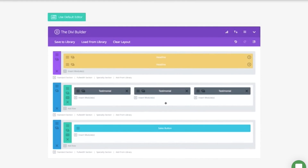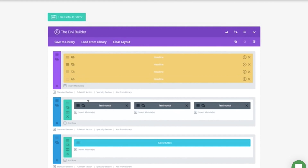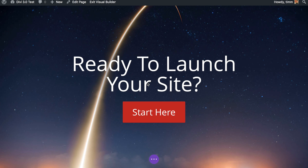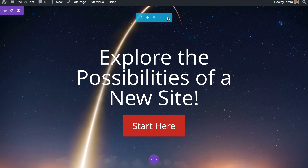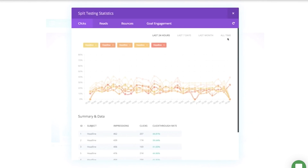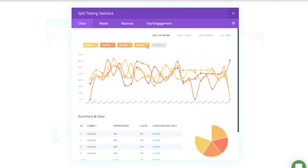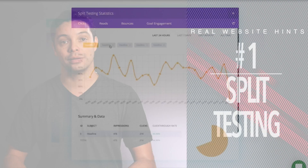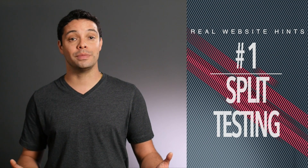What split testing allows you to do is run experiments and find out what's resonating with your viewers and getting them to take action on your site. The way it works is that you select a test subject — let's say a headline, for example. You then create two or more headlines you think will get your audience to take action. You then select a goal, say something like a button. The theme will then display your different headlines to different viewers, keep track of how many visitors came to your test pages, and how many of them clicked on the button. It generates a graph that shows you which of the headlines got more of your viewers to take action and click the button. You can run this test on just about any element on your site — it's not limited to just headlines.